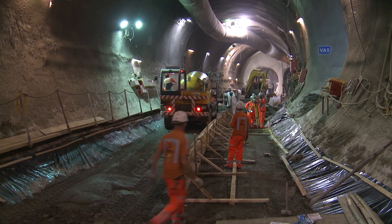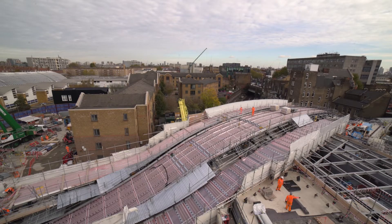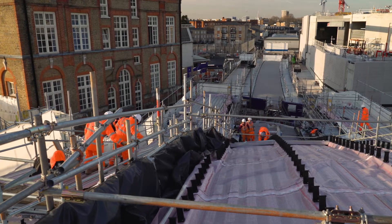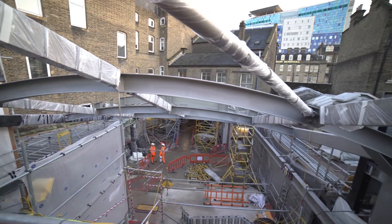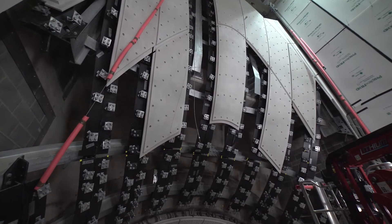The structure is of steelwork and approximately 2,800 tons of steel was lifted in on possessions and engineering hours. That was followed by the reinforced concrete slabs, of which there's approximately 2,000 to 2,500 square meters.